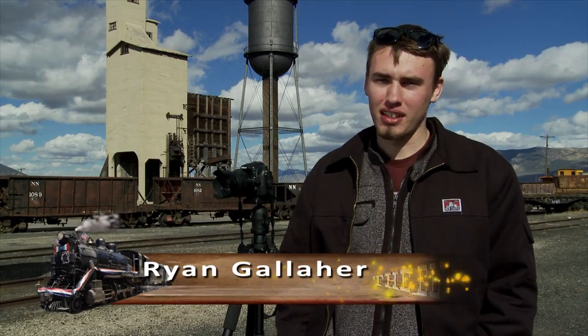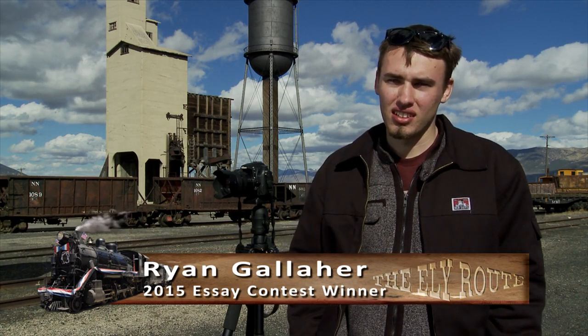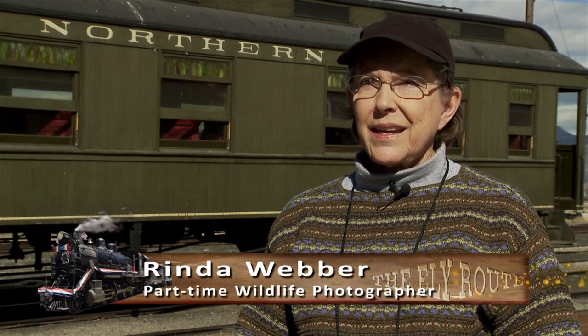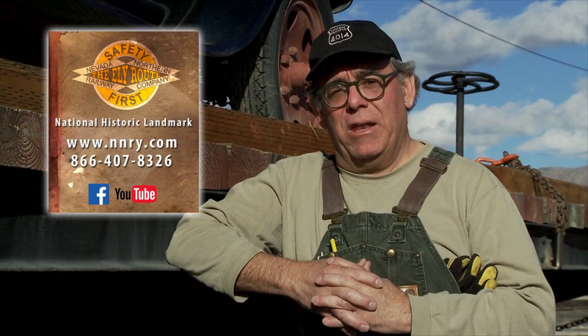It was an amazing experience and I would recommend it to any train enthusiast who loves steam locomotives or just loves railroad photography in general. I've had a great time — it's very well organized and we've gotten some great, wonderful photos. For more information, look us up at NNRY.com. Thanks for watching.